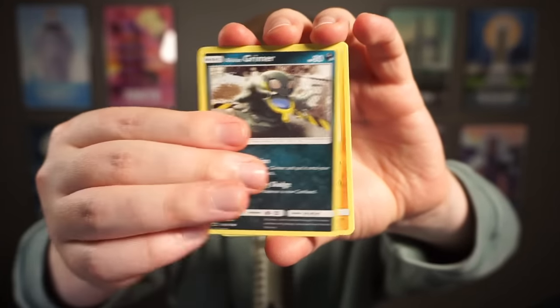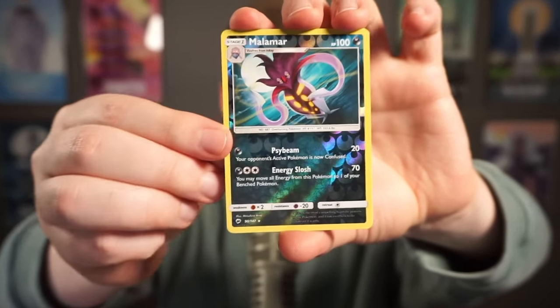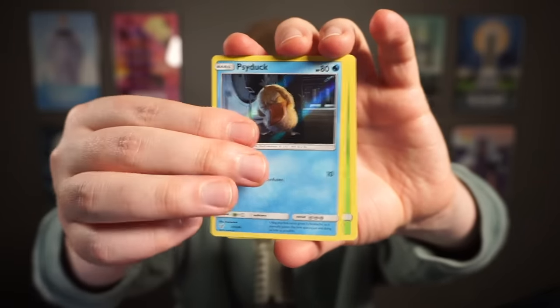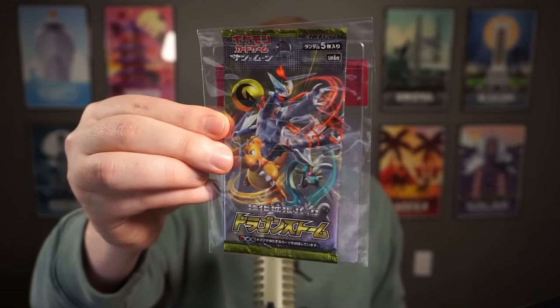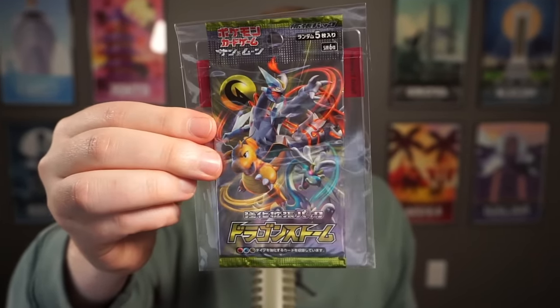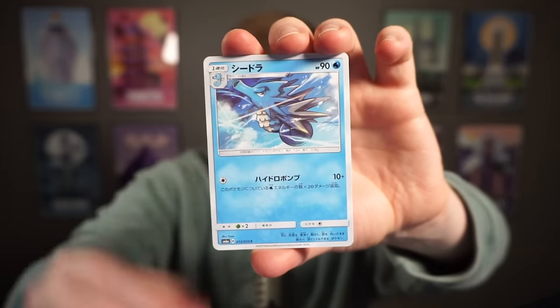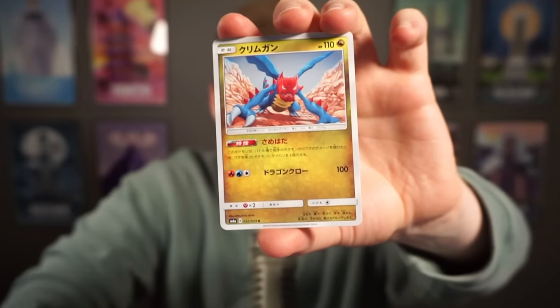Burning Shadows: Noibat, Grimer, Raichu. Reverse Volcanion — looks pretty cool, and Salazzle. Part of me wants to save these Detective Pikachu packs; the other part wants to pull a Charizard. Psyduck, Charmander, Bulbasaur, Snorlax — this one's the pack! Lickitung, Psyduck, Morlu. Probably shouldn't have opened those. Love the packaging — it's giving me faith this is the rarest pack with the best cards. Opening the Japanese pack: Vibrava, Altaria, Swablu. I feel like I should have kept all of those sealed.